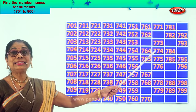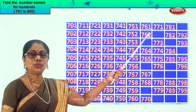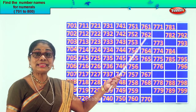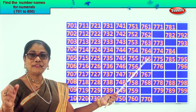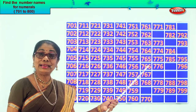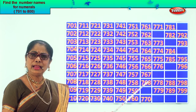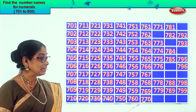Good. After 60? 61. So 761. After 2 comes 3. After 62? 63. The missing number is 763. 764, 765. After 5? 6. After 65? 66. The missing number is 766. 767, 768. After 8 comes 9. After 68? 69. The missing number is 769. 770. Very good.